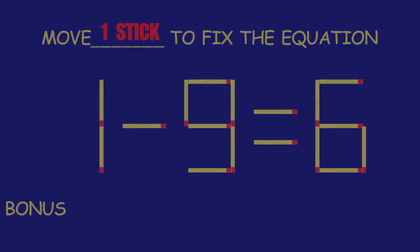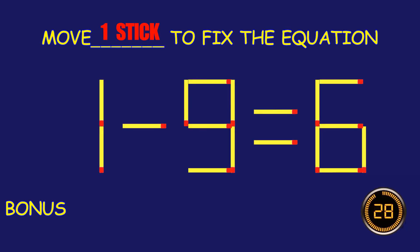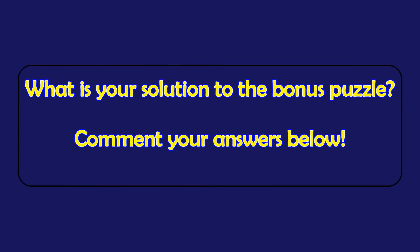Bonus puzzle! Can you move one matchstick to fix the equation? What is your solution to the bonus puzzle? Please leave it in the comment section below.